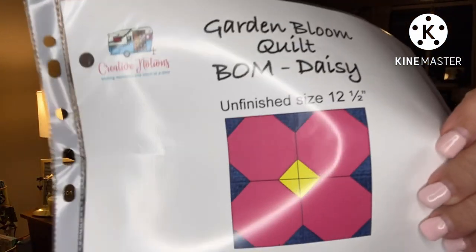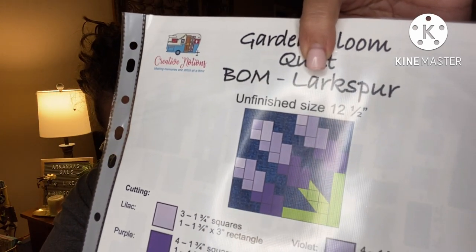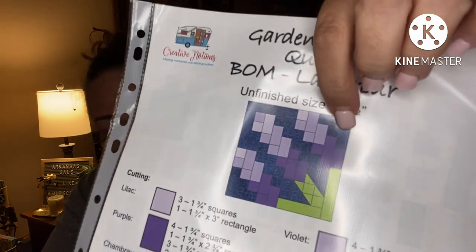That's super cute — Garden Bloom Quilt, the Daisy, finishes 12 and a half inches. That's the first block of the month. And the next one is Garden Bloom Quilt Block of the Month — Larkspur. I love that one. I see she's got the dark blue denim-looking background, the chambray, which you could do in white if you prefer. I usually choose white backgrounds, but I need to do something different once in a while. So cute — I love them both.